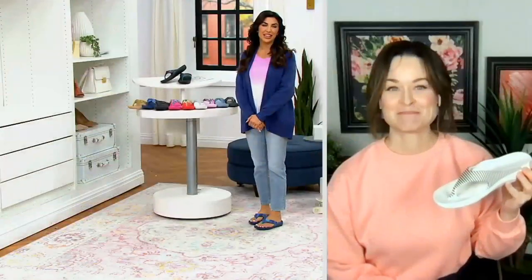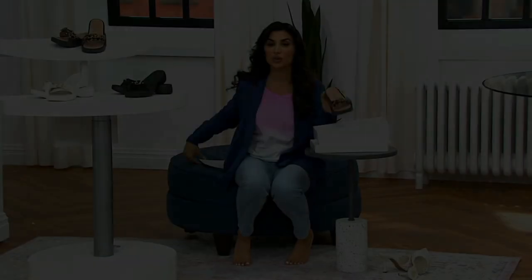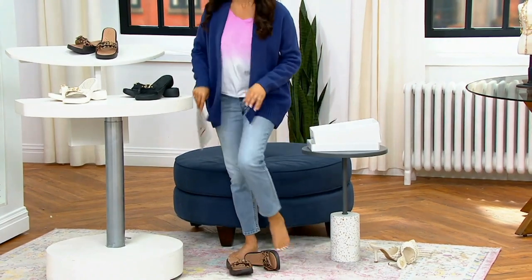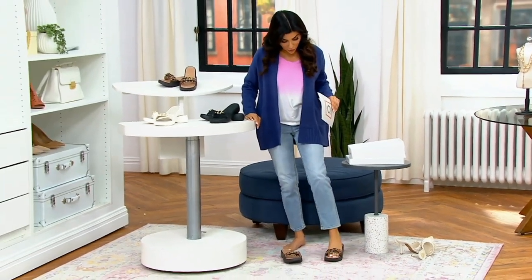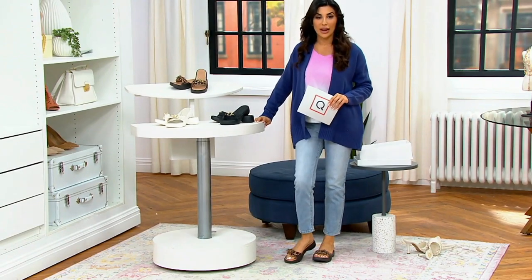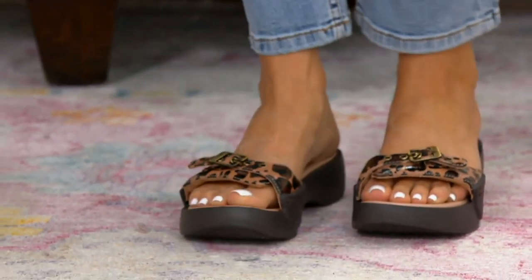Thank you so much, Stephanie — always a pleasure bringing you into our show. It's only $33.48, so we are starting out very limited because this was one of our most popular items this past Tuesday in our shoe show. I love the flexibility in terms of how fun and easy this is to style.